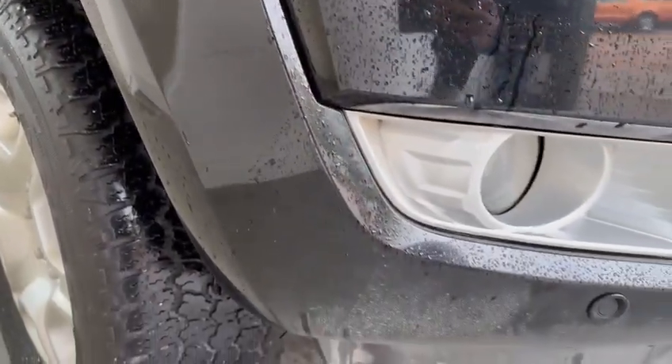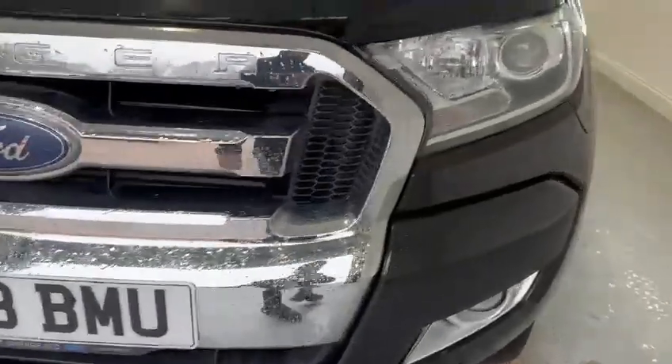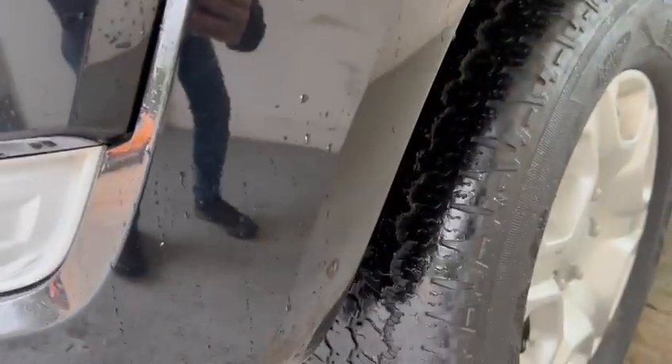Starting here on the front, there are a couple of marks as you'd expect with any used vehicle, such as stone chips and scratches. Now coming across and looking at the grille, that looks good — no cracks or anything like that in there at all. There are some slight scuffs just along here, but nothing too major. It looks like it's maybe got caught a few times there as well, and then one just up there.